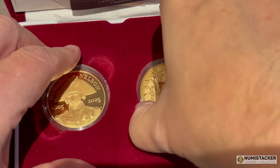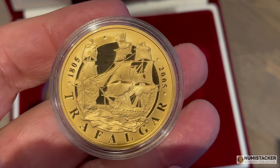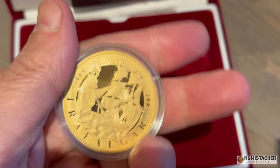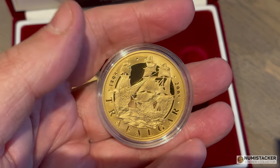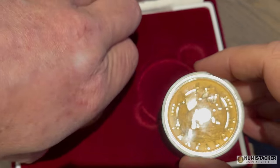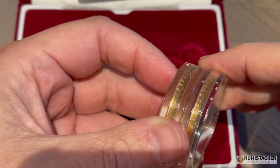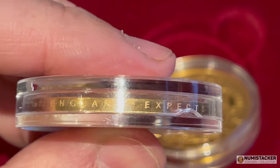One coin is Horatio Nelson with his fancy hat, and the other is the celebration of the Battle of Trafalgar 1805 to 2005. These themed coins are popular because they relate to Nelson and Trafalgar. The Waterloo ones are really popular as well, and everybody seems to be a fan of large chunks of gold at the moment — more so than some of the smaller fractional gold pieces, which is a little bit crazy because these are expensive items.